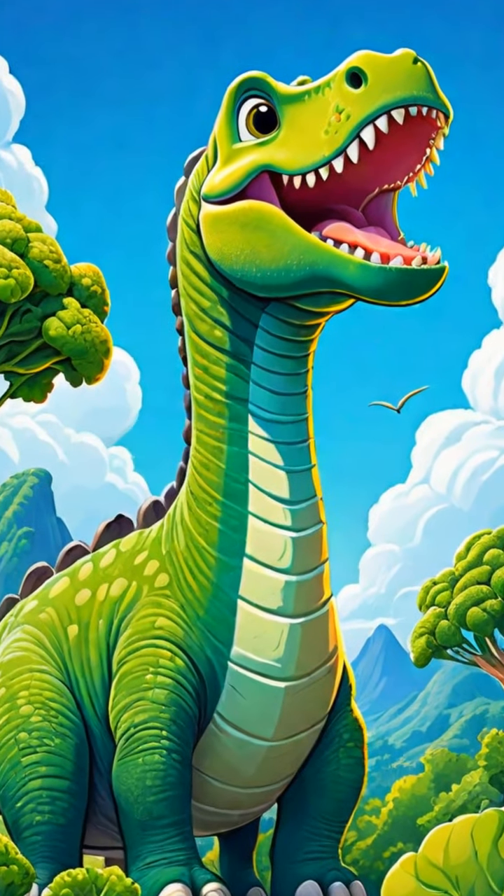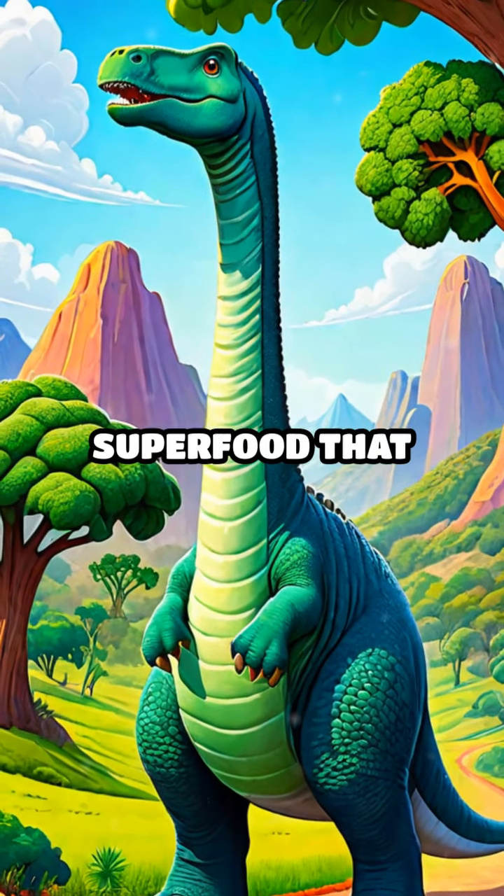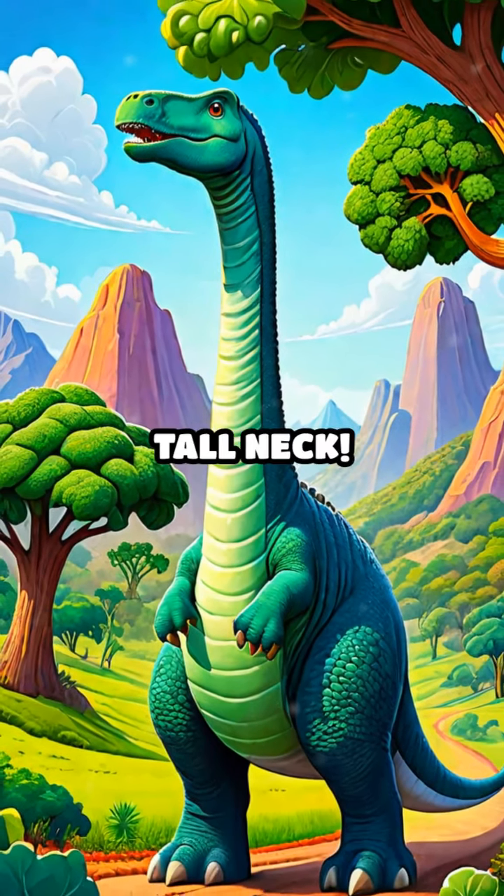Next, we meet Brachiosaurus, who loves to nibble on fresh green broccoli. Broccoli is a superfood that keeps our bones strong, just like Brachiosaurus's tall neck.